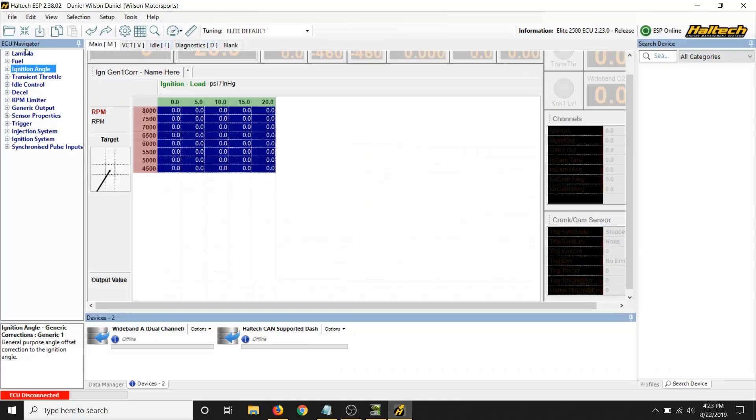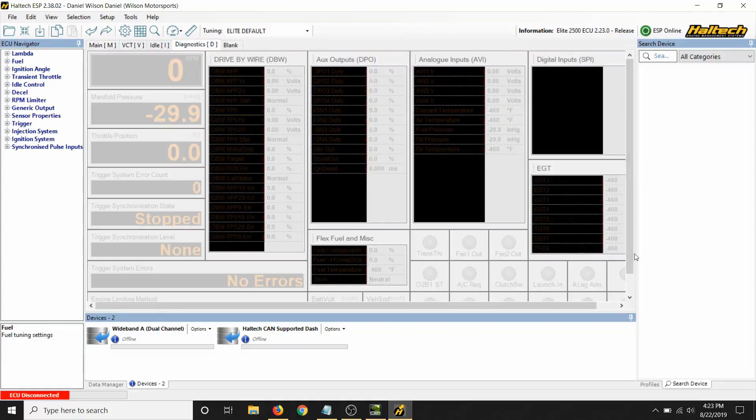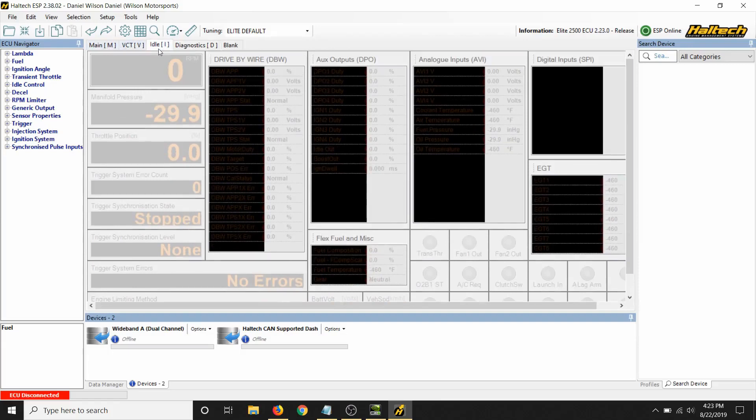Another thing I like about the Haltech is that they come out with a lot of free setup pages from the get-go. On the main page, the left side has all the tables and everything you need to adjust to tune the car. On the right side you have your tune table and gauges you can adjust to anything you want. There are tabs at the top — like an idle page — that give you all the data you need, like the percentage your IAC is open or if you've got drive-by-wire, the percentage your throttle valve is open.